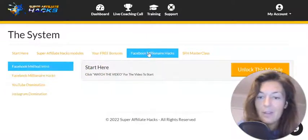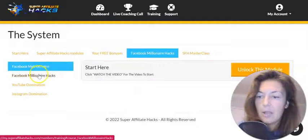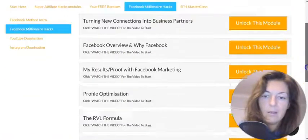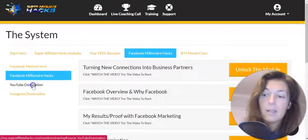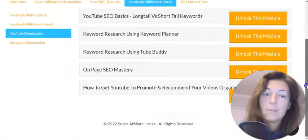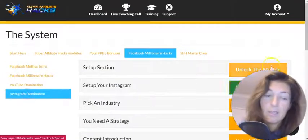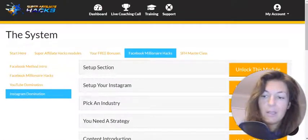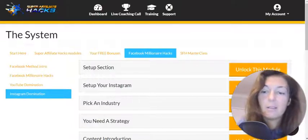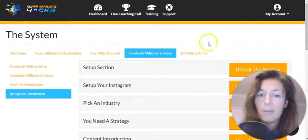Then we have the first upgrade — Facebook Millionaire Hacks. There are many, many tutorials here, many modules. So the introduction, then the hacks — plenty of them, check this out — crazy good value. Then YouTube Domination. There are only two upsells plus a Masterclass. And Instagram Domination — loads of tips. Instagram Reels are really banging it these days; they're very, very popular.